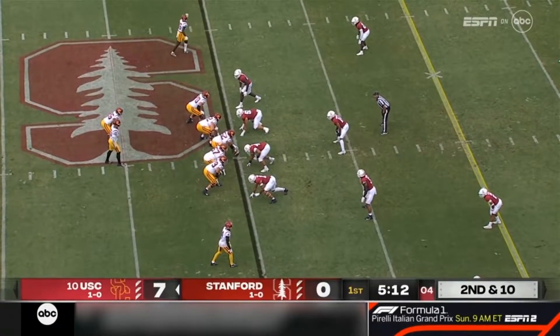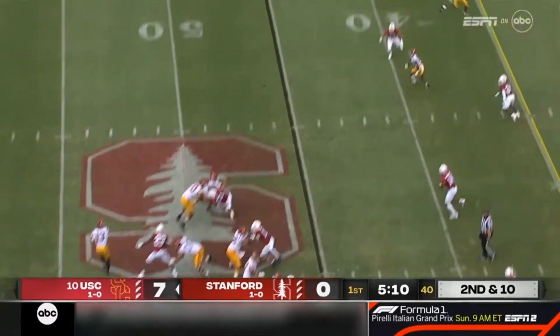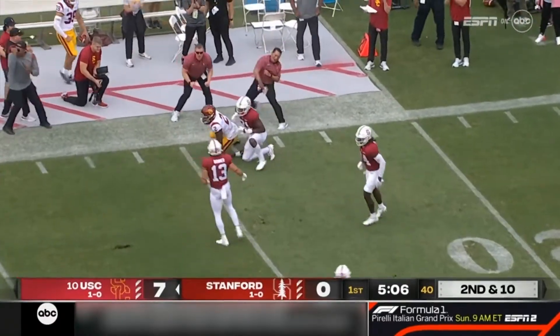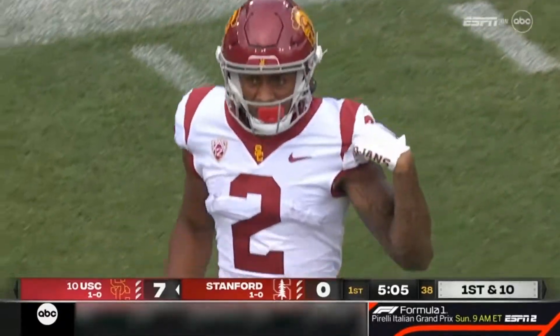Biletnikoff winner Jordan Addison, wearing number three — Carson Palmer's old number, pulled out of retirement. Instead, he finds a wide open Brendan Rice. We've seen a lot of him at Smith's son. Now we get a big play from Jerry Rice's son.